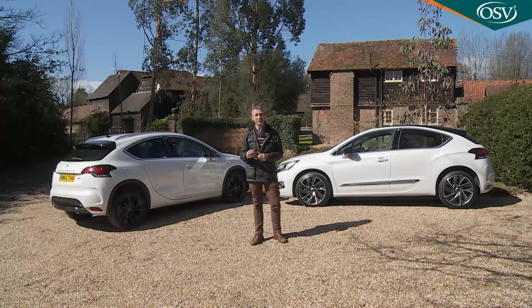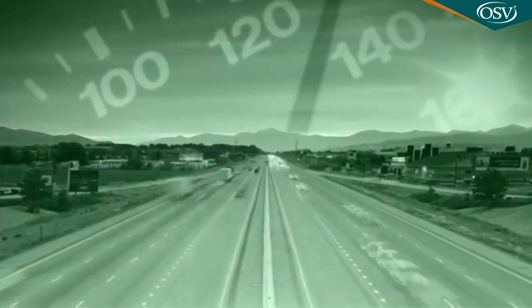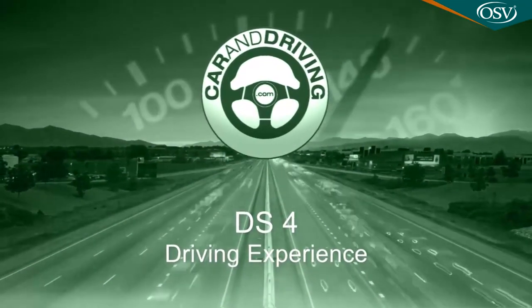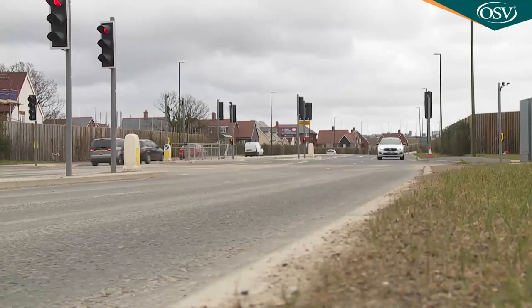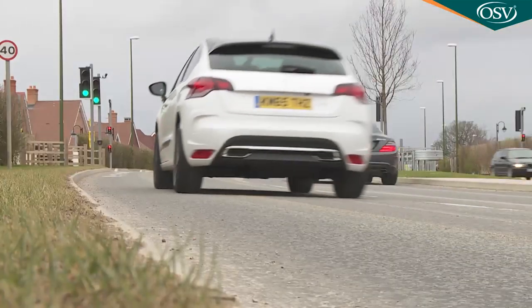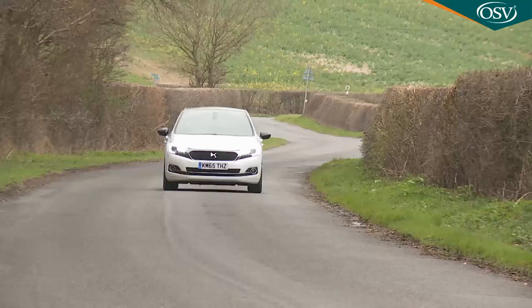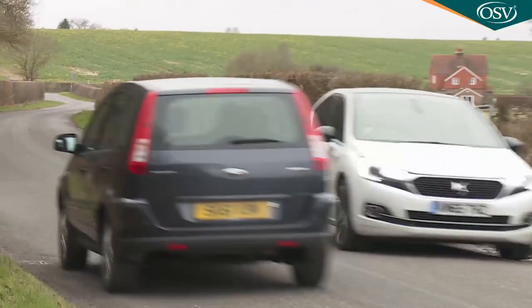Signs then of the innovation that really should characterize the DS brand. But is it all enough to convince target buyers to try something new? You might wonder — after all, the engines and underpinnings of this model are borrowed from a car never intended to prioritize driving enjoyment: the Citroën C4.